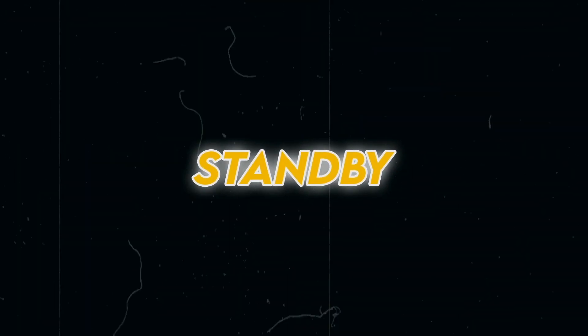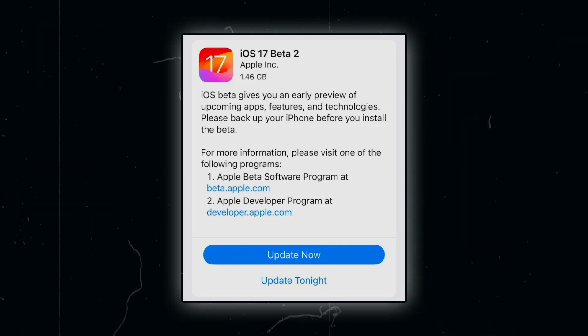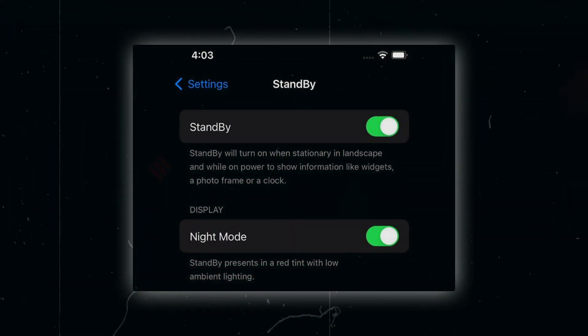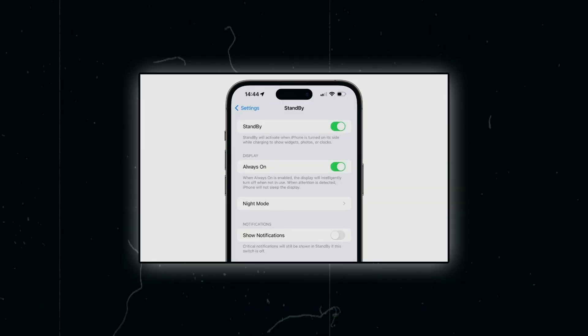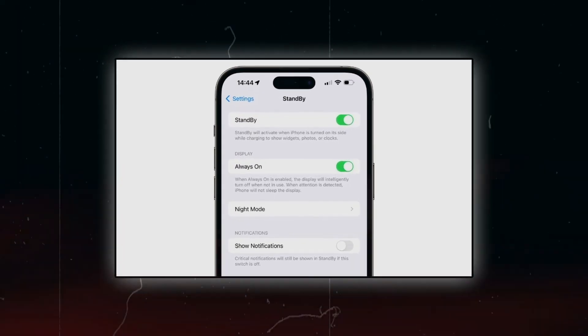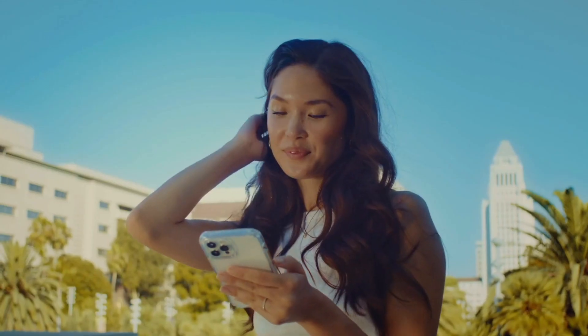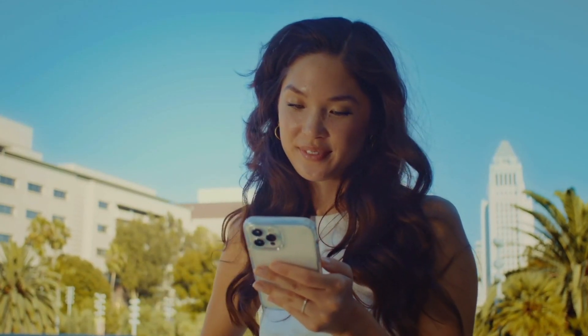The Standby feature in iOS 17 beta 2 receives notable updates within the settings menu. Users can access new options for notifications, night mode, and motion to wake. These additions allow for better customization and control over the device's standby settings, providing users with a more personalized experience.